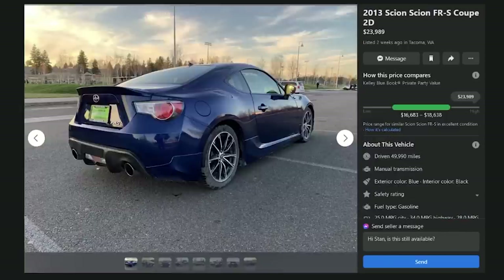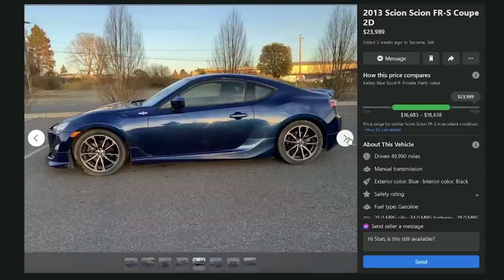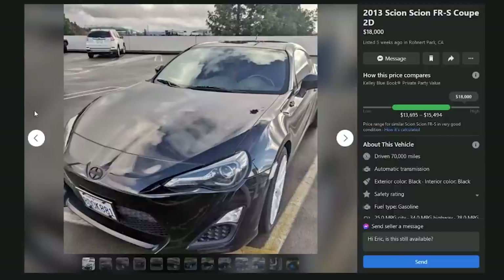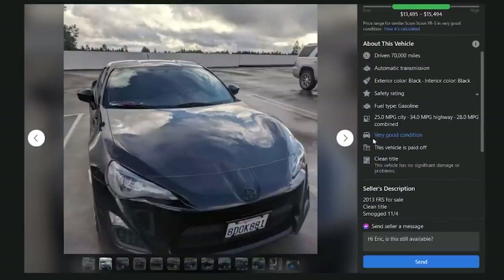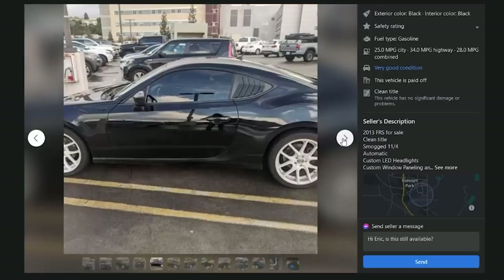A 2013 FRS coupe listed two weeks ago in Tacoma, Washington for $23,989 with about 50,000 miles — crazy money, too much, and it's a dealership. Probably an automatic. D. Another 2013 for $18,000 with 70,000 miles — automatic transmission, paid off, custom headlights, automatic, automatic. F.